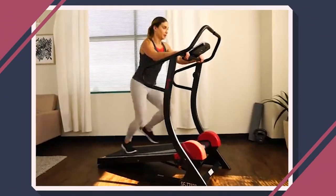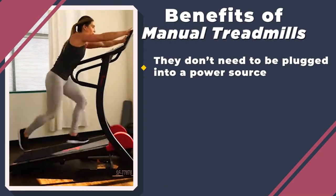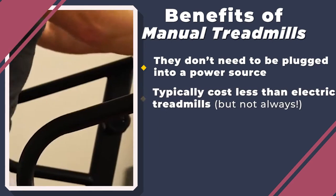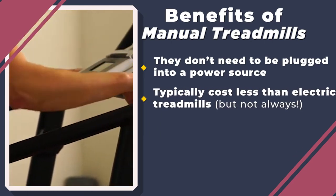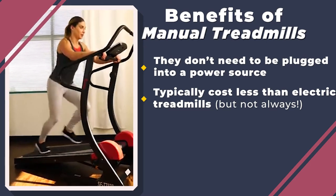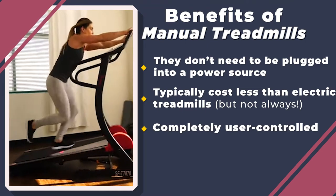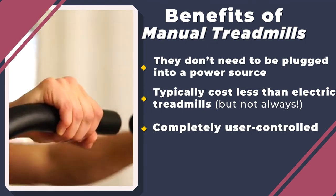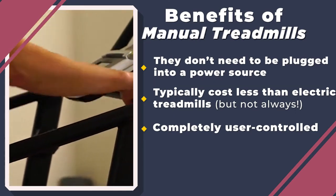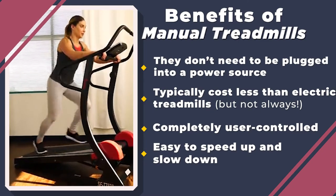Manual treadmills are a great option for use in a home or commercial gym. They can be placed almost anywhere you have space because they don't need to be plugged into a power source to work. Manual treadmills are typically cheaper than motorized models, but this isn't always the case — if you want a high-end manual model, you can expect to pay quite a lot. Another great thing about manual treadmills is that they are completely user-controlled, allowing you to start, stop, speed up, or slow down whenever you want. This makes it easy to fine-tune your workout and train as hard or as easy as you like.